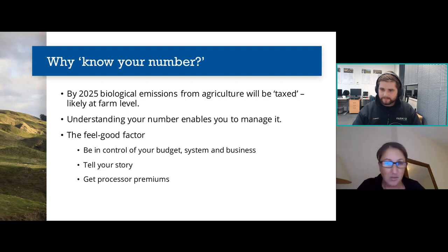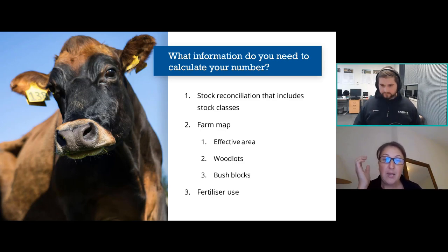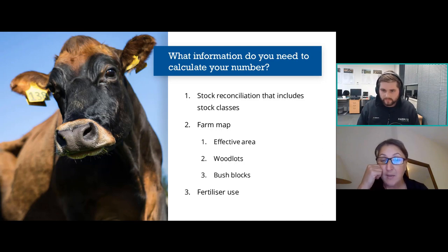What information do you need to calculate your number? There seems to be some confusion around what kind of data you need to give auditors and calculators. But if you strip it right back, there are really only three data sets from your farm system that you need to provide or put into a calculator.